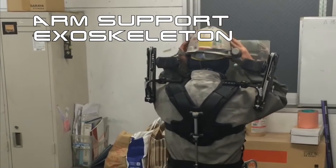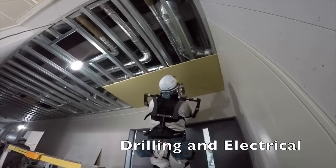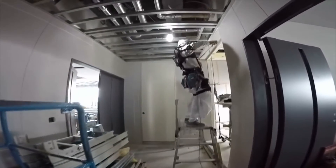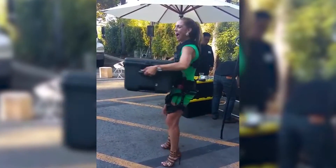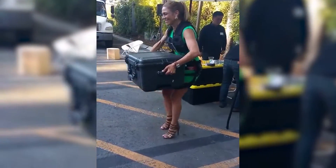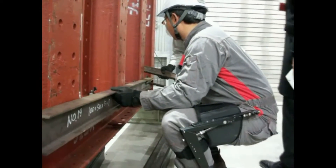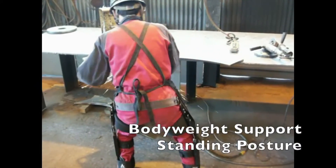MAX relies on the body's posture to activate torque generators that simultaneously support the body and reduce the amount of effort needed to perform a given task. These modules contain no motors or batteries, but are able to differentiate between regular movements and those that place strain on the body. MAX stays flexible for movements like walking or even driving, but once a more dynamic or stressful motion is enacted, MAX becomes more rigid in providing support. As soon as the body returns to a relaxed position, MAX resumes its original flexible composition.